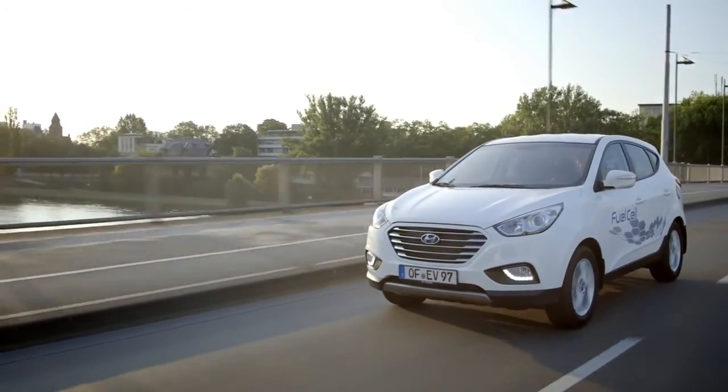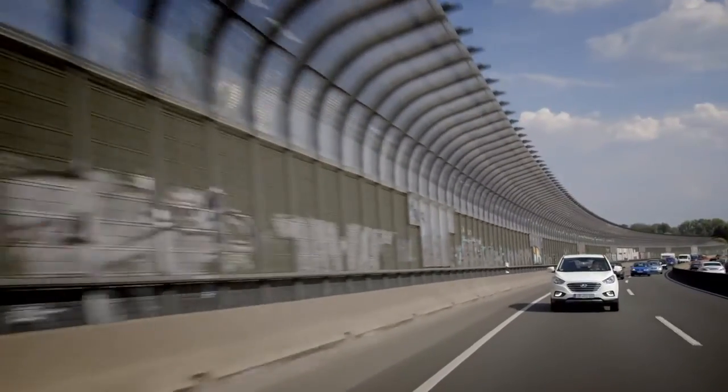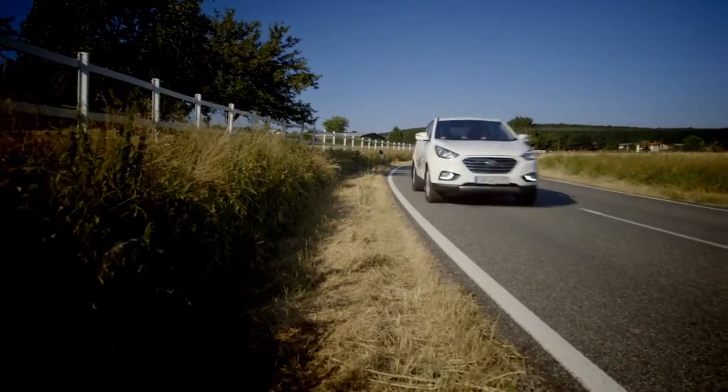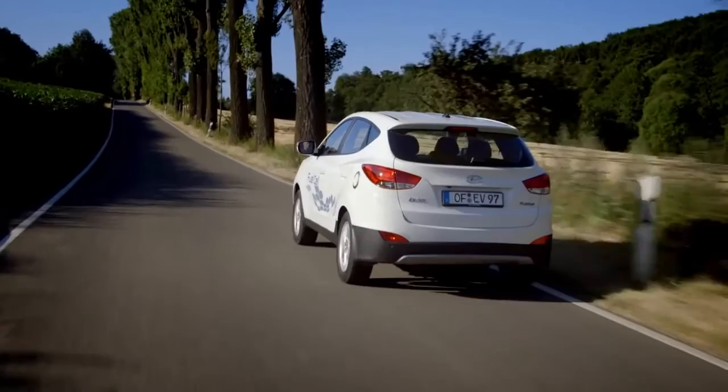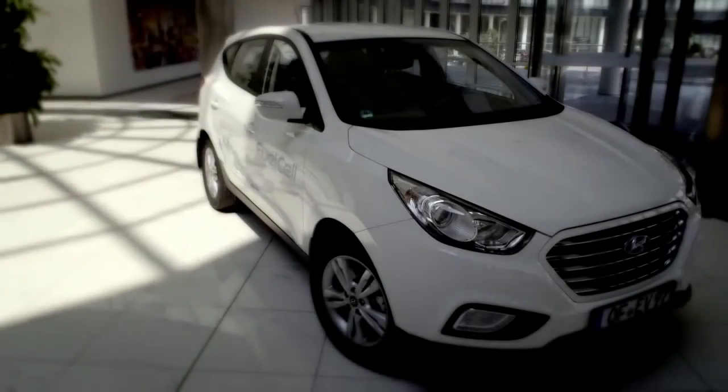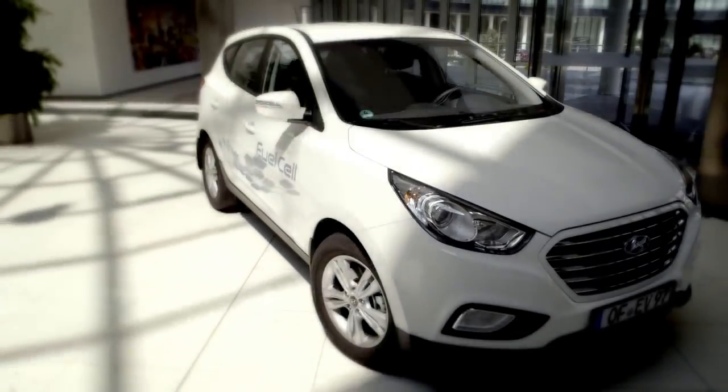We have spent 15 years developing hydrogen fuel cell technology to establish ourselves as an industry leader in the field of ecotechnology. The iX35 is the first step in helping reduce carbon emissions, an undertaking that will continue as we strive to play a major role in moving the world to an environmentally sustainable future.